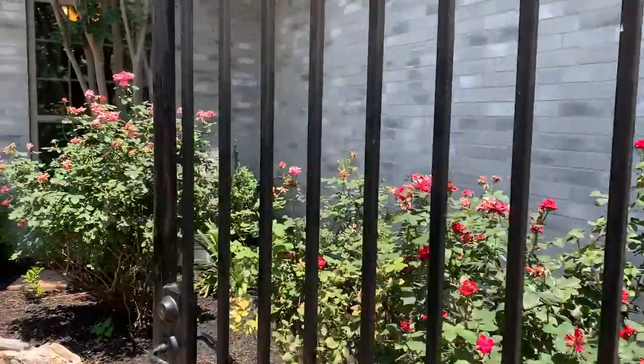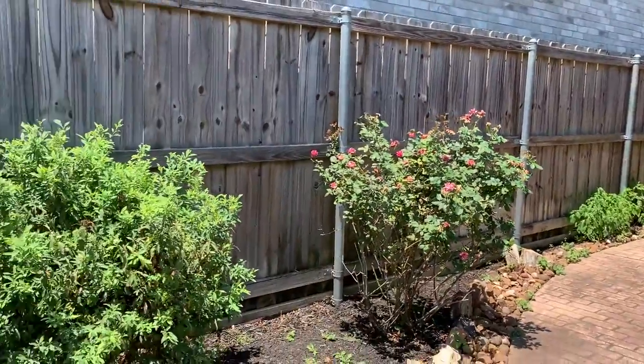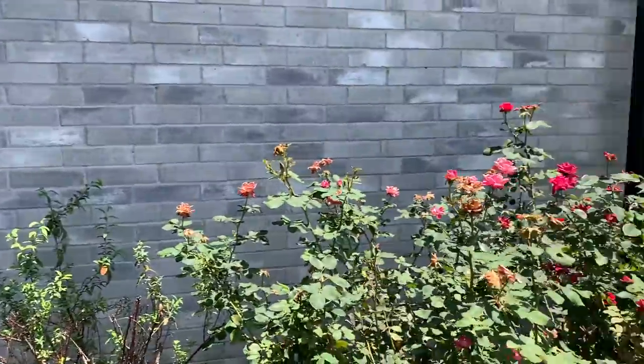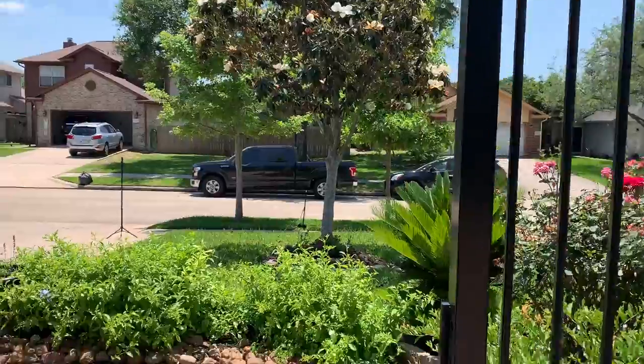As you come in, you see the gate and the beautiful garden in the front of the house. Look at all these beautiful blooming rose bushes. And I forgot to show you the magnolia tree in the front of the house.